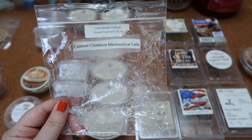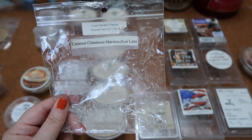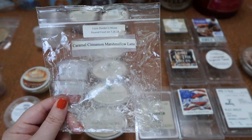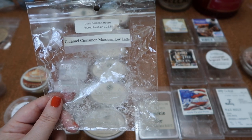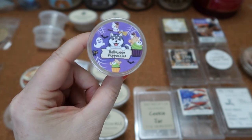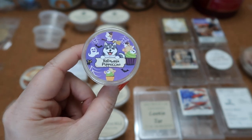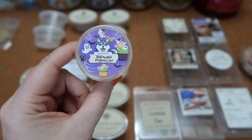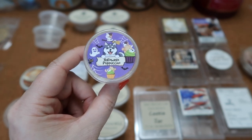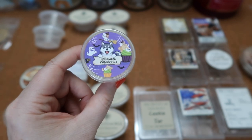I finished the shape in Vintage Chic Scents Lizzie Borden's House — caramel cinnamon marshmallow latte. This is a creamy caramel coffee scent and I definitely get more of the caramel and the cream than the coffee. The scent throw was about a six for two pieces in my 20 and 24-watt hot plate warmers. I finished this scent shot in Wolfwick's Halloween Puppuccino — the description is cider donut, sugar cookie, and toasted marshmallow. I mostly got the cider donut note; it didn't smell like coffee as I expected, but I really enjoyed the scent. The scent throw was about a four and a half for the scent shot in my 20-watt hot plate warmer.